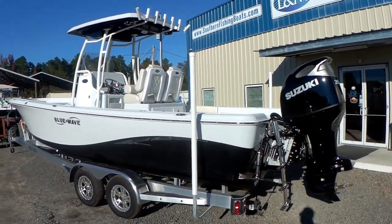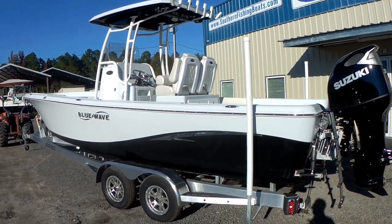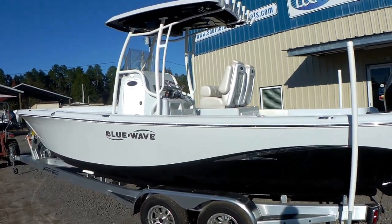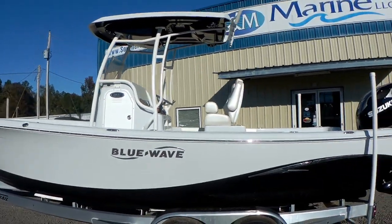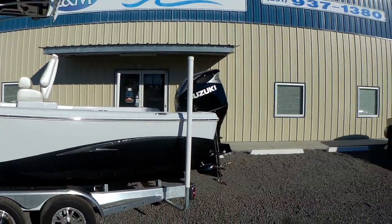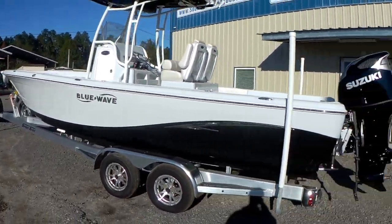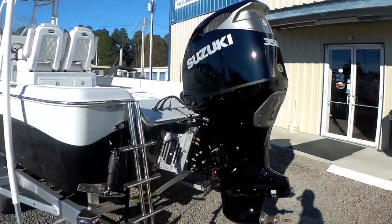That twin-step hull design that Blue Wave is putting out is just an incredible performer. With a 350 Suzuki and full load, it's still a mid-50 mile-an-hour boat, and does it really well and very efficiently because of the step hull. We got this one sitting on a Sport Trail trailer. There's a shot of that 350 Suzuki with the jack plate and Lenco trim tabs.